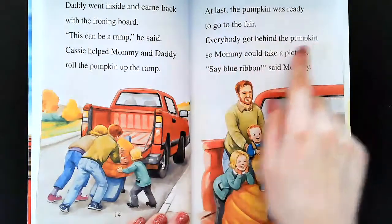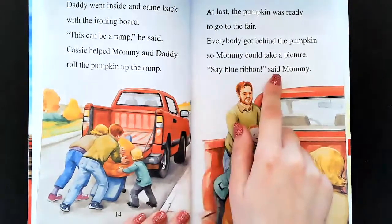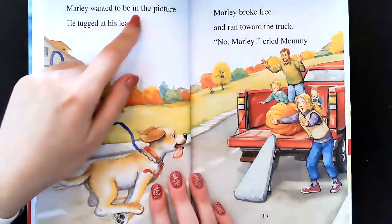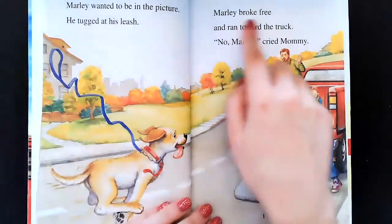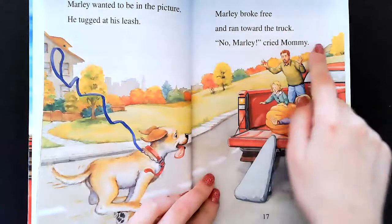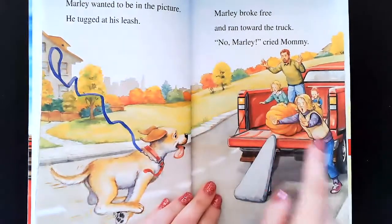Everybody got behind the pumpkin so Mommy could take a picture. Say blue ribbon, said Mommy. Marley wanted to be in the picture. He tugged at his leash. Marley broke free and ran toward the truck. No, Marley, cried Mommy. Oh my goodness, look — they're trying to stop him. They don't want him to mess up the pumpkin.